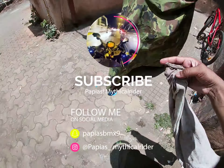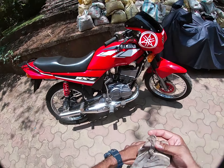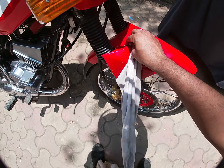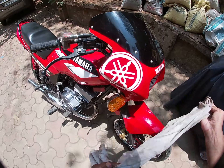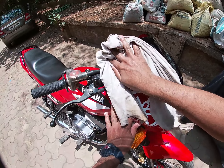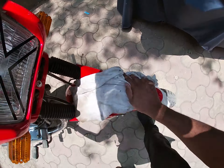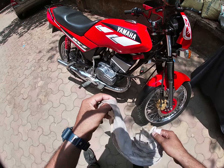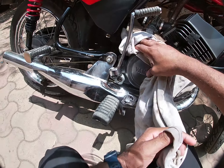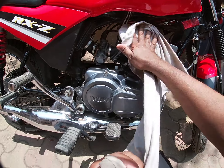Hello guys, welcome to another vlog. Aaj ka vlog humara yeh bike pe hoga, RX-Z 135. Is bike ki total detailing, clean detailing ho rahi hai. Yeh bike pe mahinne pehle bhi video banayi thi lekin itna detail mein kuch bola nahi tha. Aur yeh bike peh pichay history hai jo mein aapko bataunga — yeh bike fully restored hooke aayi hai. As you know, this bike is known for its pride, it's one of its kind.